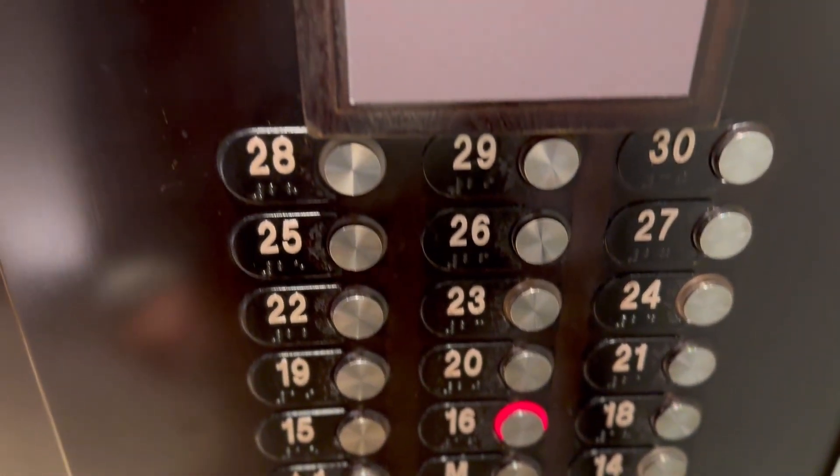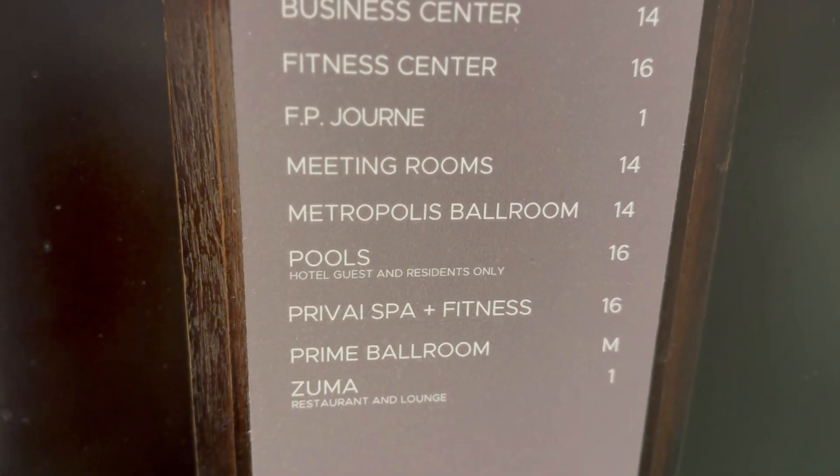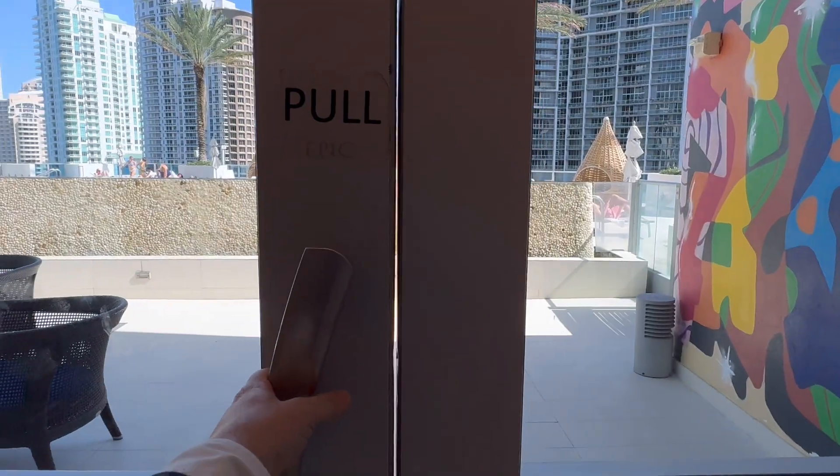But today we're going to head to the 16th floor where they have two stunning pools and a fantastic pool deck. Once you get out of the elevators, you're going to be surrounded by beautiful, luxurious flowers and artwork.